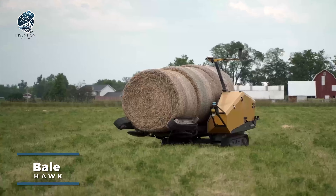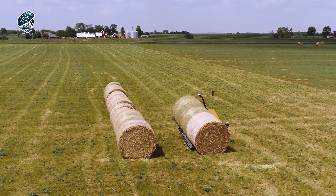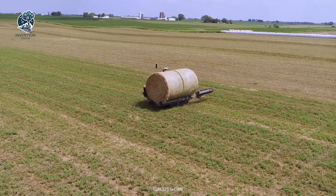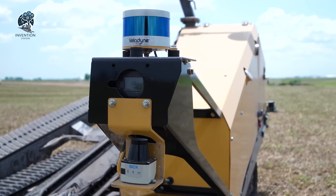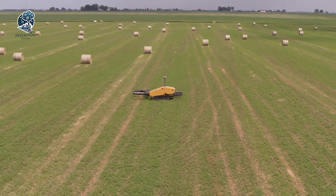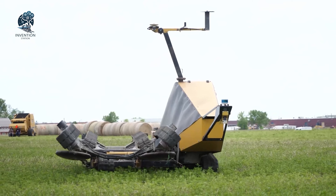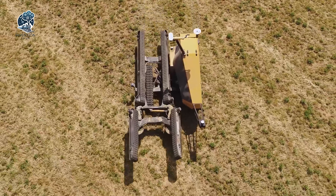Meet the Bailhawk, a conceptual autonomous bale mover designed to revolutionize the way bales are handled in the field. This ingenious robot is crafted to efficiently transport bales from their drop locations to the field's edge or storage areas. Once programmed by an operator, a suite of sensors — including a Velodyne and a SIC LiDAR sensor with a visual camera in between — empowers the robot to precisely locate bales in the field. The Bailhawk is a testament to the future of autonomous efficiency in agricultural operations, simplifying bale handling with innovative technology.